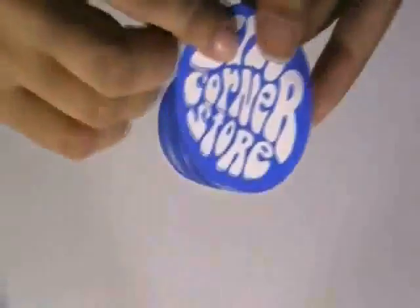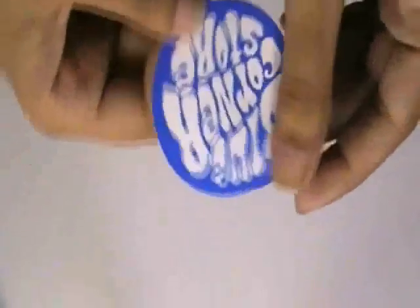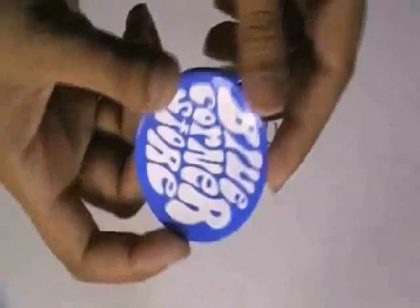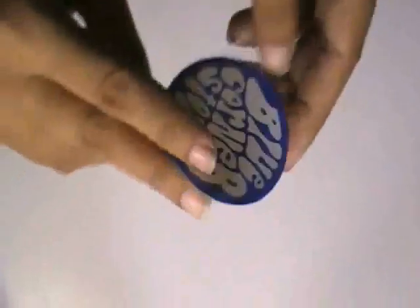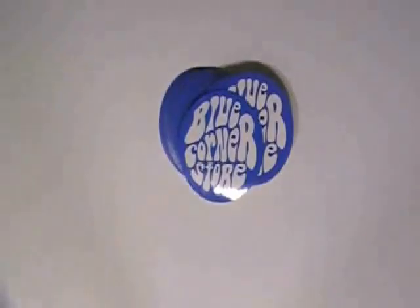If you want BMW wheel stickers printed from us, just visit our website where you can chat live with our experts, and you can also call us on the number given on our website. We are providing free shipping services and free digital proof. Thanks for watching this video.